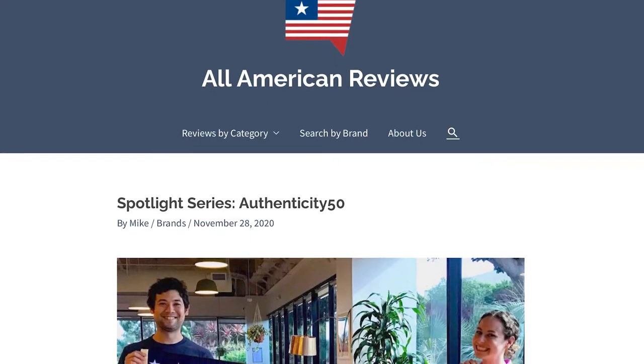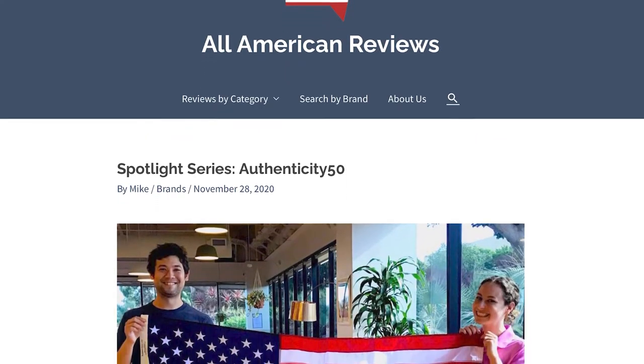Authenticity 50 is run by Jimmy and Steph McDonald and their team members across the country. I've gotten the privilege of talking with Jimmy and Steph and some of their other teammates in person and they are awesome. We also have an exclusive interview with Authenticity 50 in our Spotlight series on All American Reviews, so if you haven't checked that out yet, definitely give it a read.